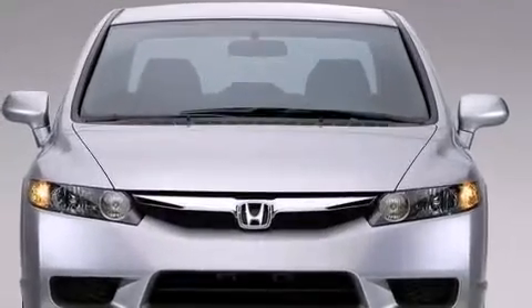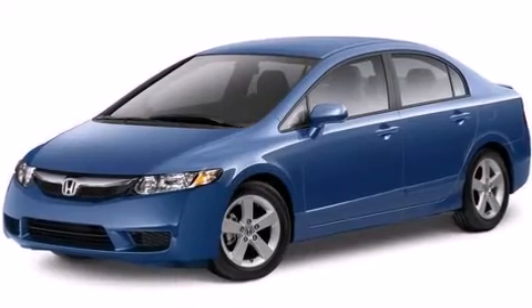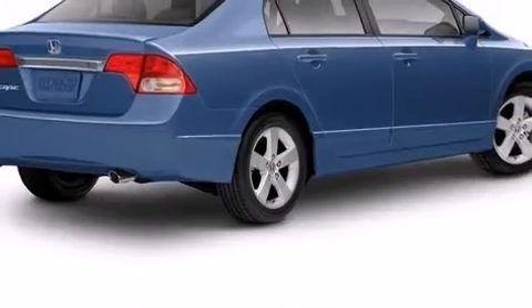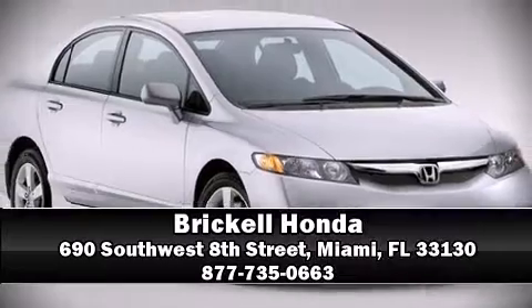Honda ensures the safety and security of its passengers with equipment such as head curtain airbags, front side-impact airbags, anti-whiplash front head restraints, ignition disabling, and ABS brakes. This car was designed with safety in mind, allowing you to drive with even greater assurance.